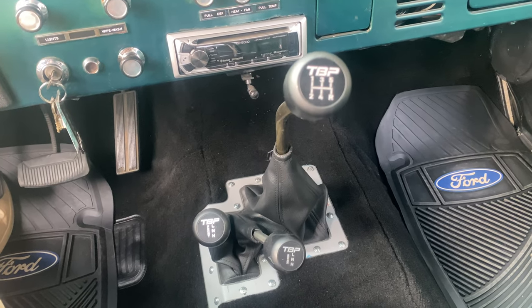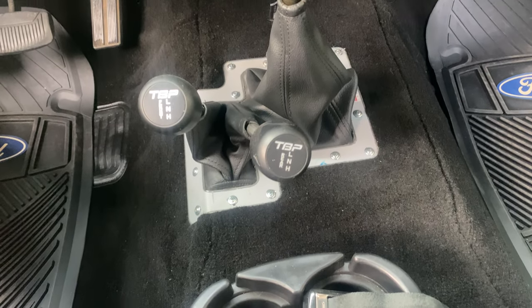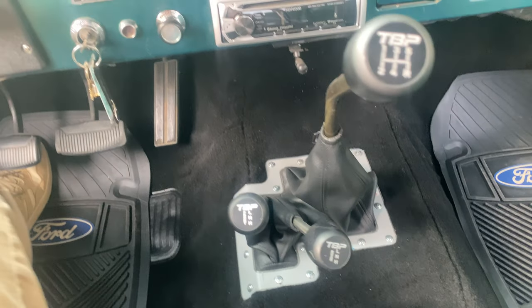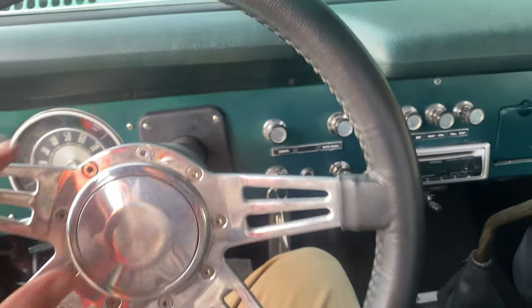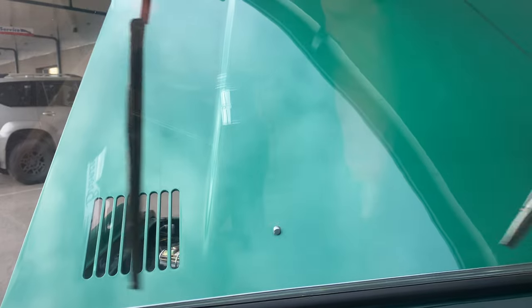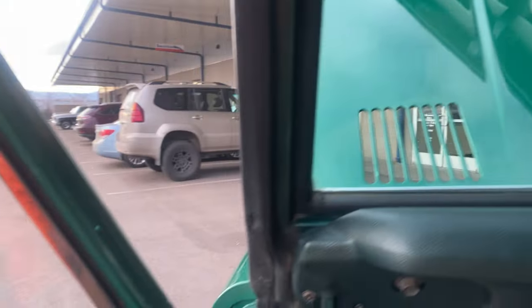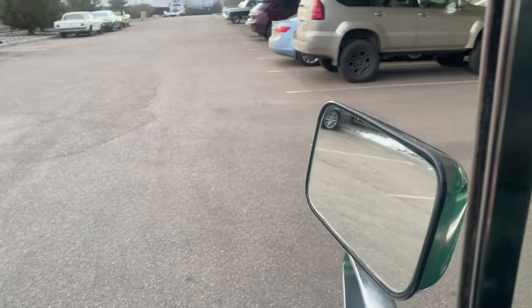It's got a 5-speed manual transmission. You got your 4-wheel drive controls there. Got a horn. Wipers. Dual fuel tank button.